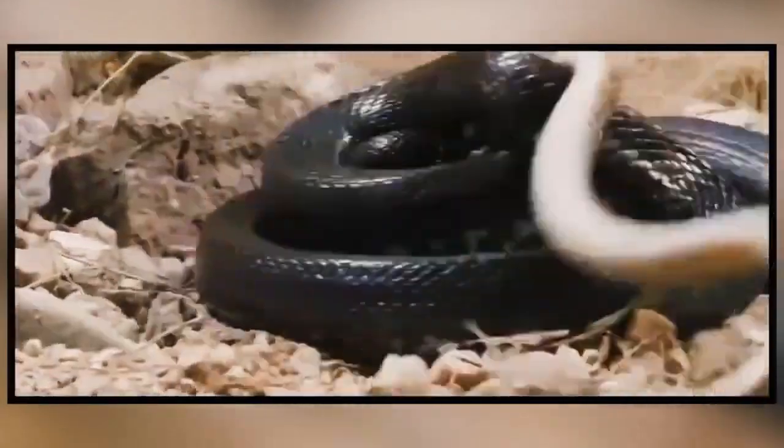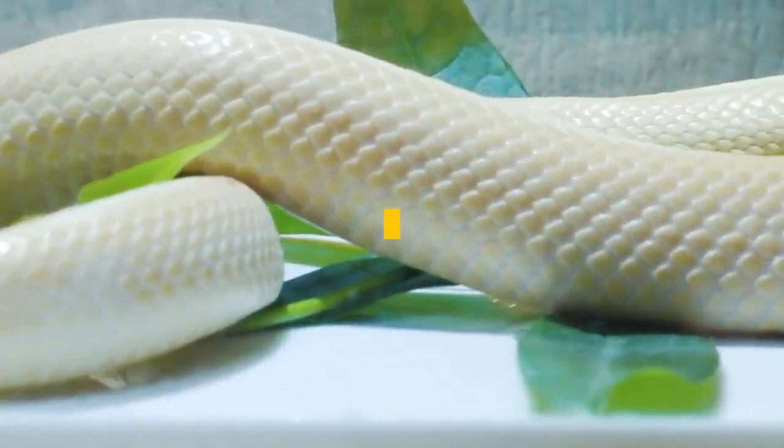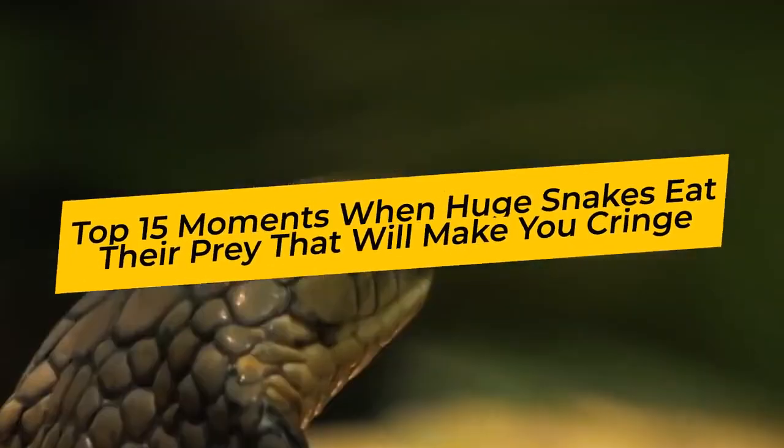What exactly does it look like when snakes eat their prey? If you're like most people, the idea makes you want to throw up in your mouth a little bit. To help with this, we've collected together the top 15 moments when huge snakes eat their prey that will make you cringe.